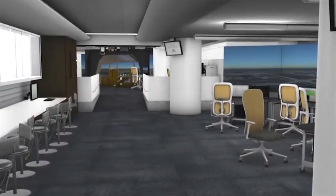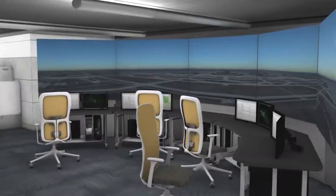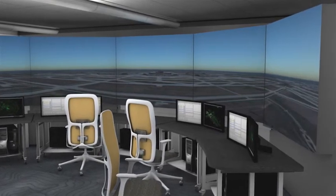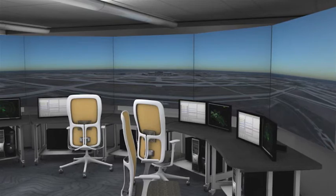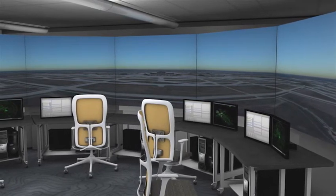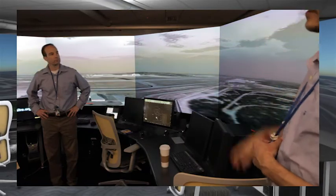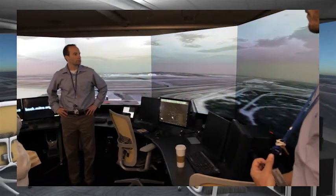The air traffic control tower simulator provides an out-the-window view and associated controller equipment one would see in this environment. 3D visualization capabilities depict the airport surface view for existing airports or new ones based on the requirements of the research.